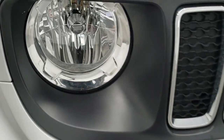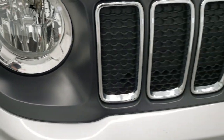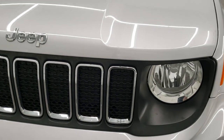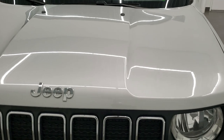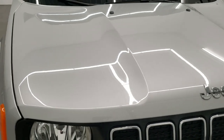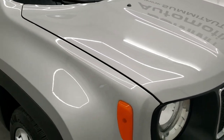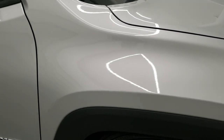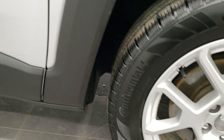You get the little Jeep logo on the headlight lenses. Inside there is the 7-slotted chrome trimmed grille, the chrome trimmed Jeep logo, and the hood is in excellent condition — no dents or dings. The passenger's side front fender is in excellent shape as well, no dents, scuffs, or scrapes, and same thing with the rim.